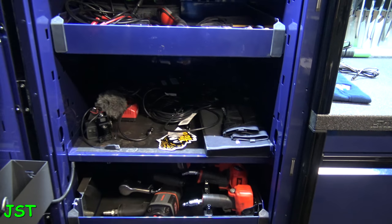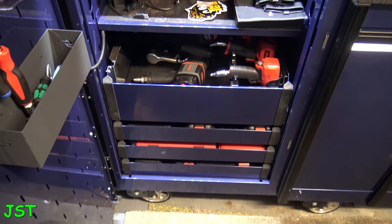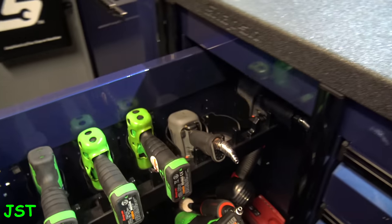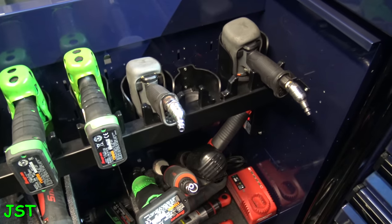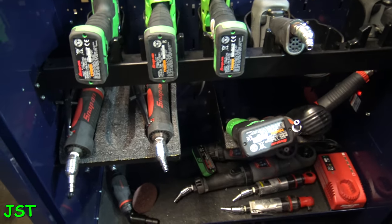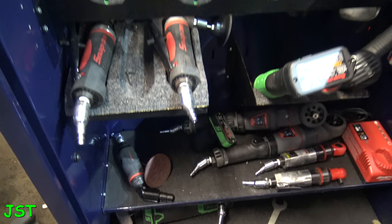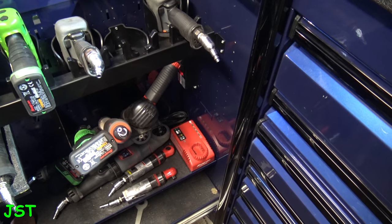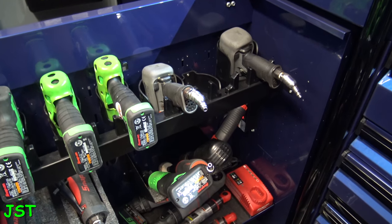So that's pretty much the locker — you can pan down and see it. Moving along over here, I got some of the impacts and air tools. I've been slowly moving some of the stuff out into the other box, so that's what I keep in what they call the power drawer.